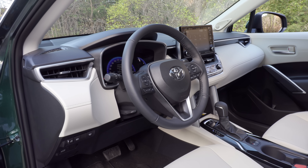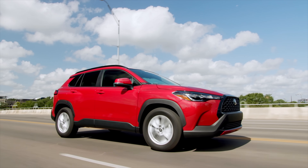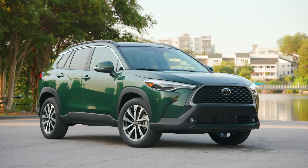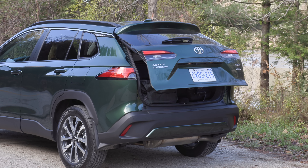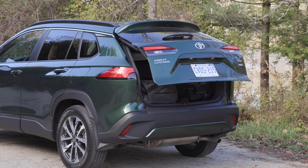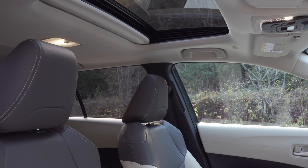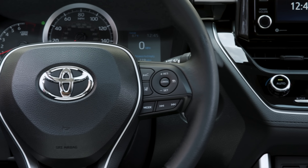I also see some RAV4 in here. The base model has plenty of standard features, but moving up one trim to the LE gets you the larger 8-inch touchscreen, 17-inch alloy wheels, and blind spot monitoring with rear cross-traffic alert. The top trim adds forward parking sensors — unusual for this class — plus an available power liftgate, JBL audio system, moonroof, and wireless charger.